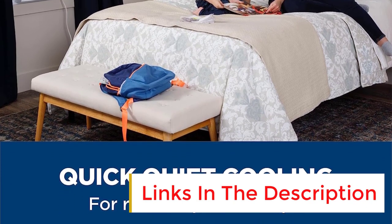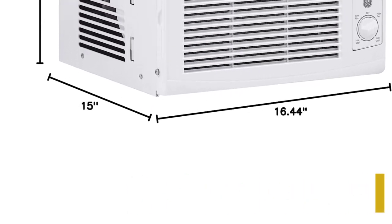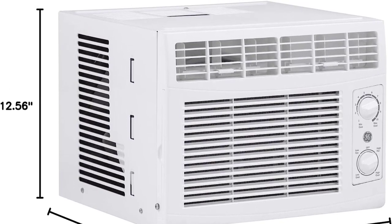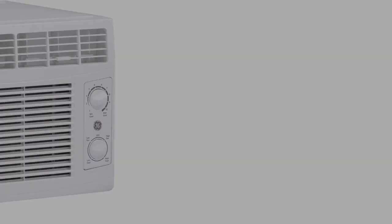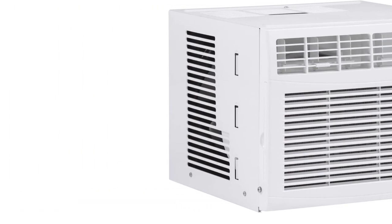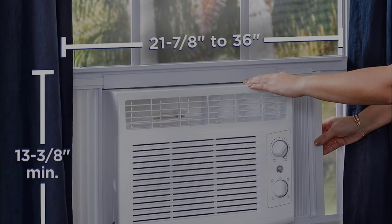According to the manufacturer, it provides more than 35% energy savings thanks to its advanced DC inverter technology. This air conditioner comes with a remote control, and it's smart home enabled for convenient hands-off operation. It can be controlled via the Midea Air app or voice controlled using Google Assistant or Amazon Alexa.